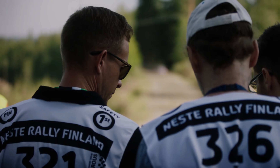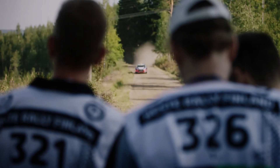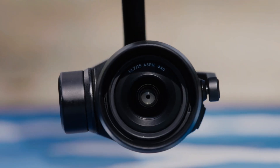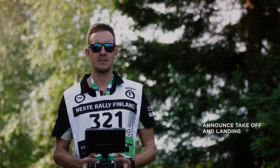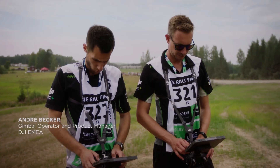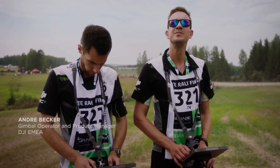In conclusion, the DJI Inspire 3 is a game-changer for motorsports camera technology. Its advanced camera system, autofocus, obstacle avoidance and battery life improvements make it the perfect tool for capturing high-speed action. Whether you're a motorsports fan or a professional videographer, the Inspire 3 promises to take your footage to the next level. With its unparalleled camera technology, this drone is sure to be a hit with anyone looking to capture the thrill of motorsports in stunning detail.